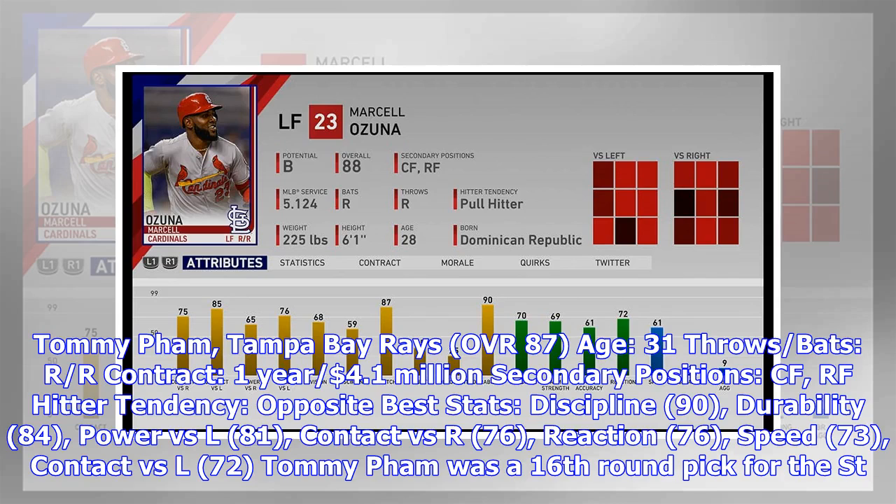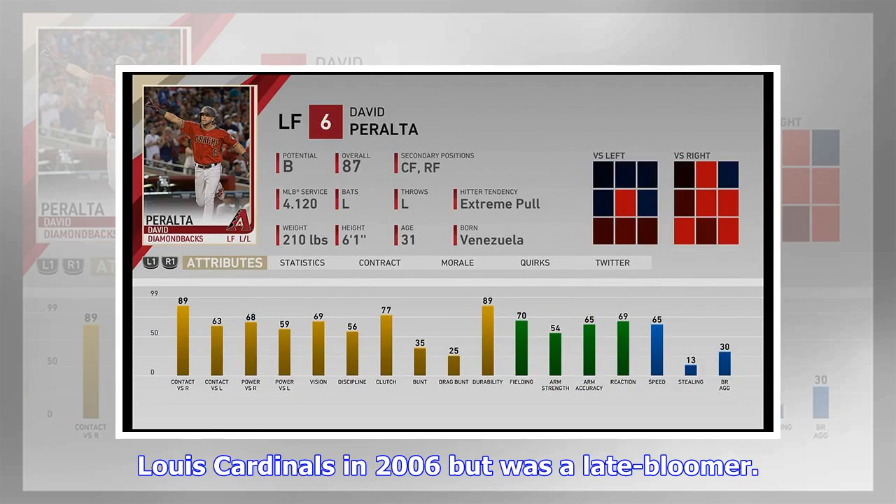Tommy Pham, Tampa Bay Rays — OVR 87, Age 31, throws/bats R/R, contract one year, $4.1 million. Secondary positions: CF, RF. Hitter tendency: opposite field. Best stats: discipline 90, durability 84, power vs. L 81, contact vs. R 76, reaction 76, speed 73, contact vs. L 72.